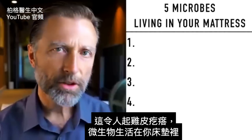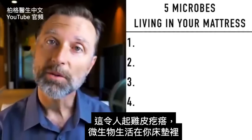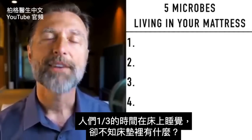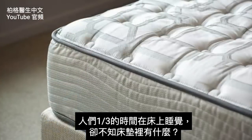This might be a little creepy video, but there are microbes actually living in your mattress. So that's the topic for today. I'm just trying to increase your awareness because a lot of people have no idea what's going on in their mattresses — the place where they spend one third of their life sleeping.